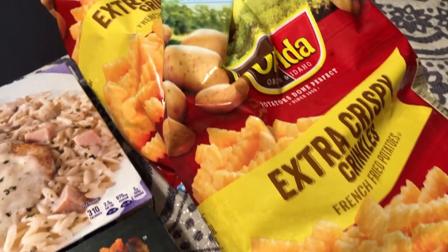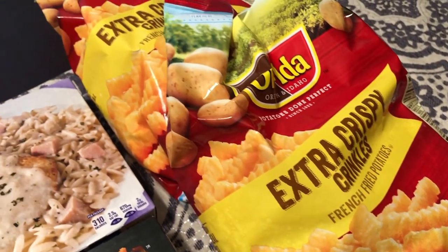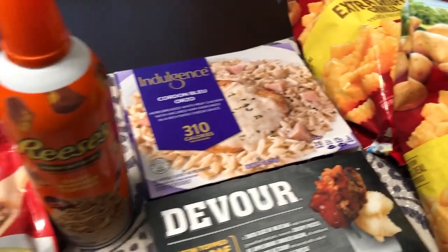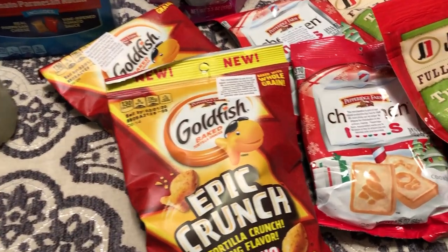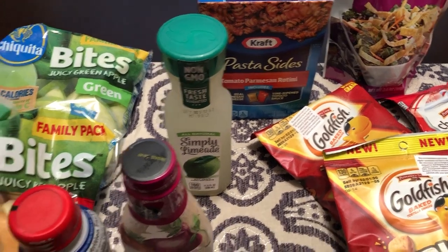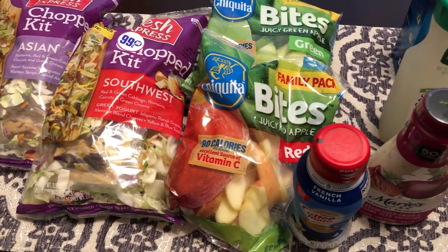I picked up two bags of Ore-Ida extra crispy crinkle fries, so for 99 cents again you can't beat that. Everything I picked up was 99 cents or less. The Goldfish, the Chessman cookies, and the Simply Limeade were 50 cents; everything else was only 99 cents. You can't beat that with a stick, as my mother used to say.